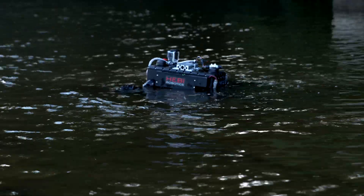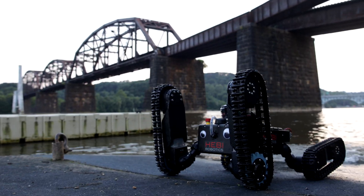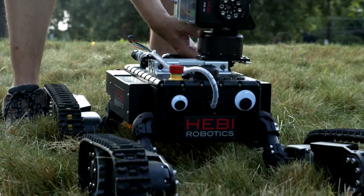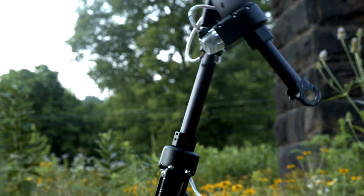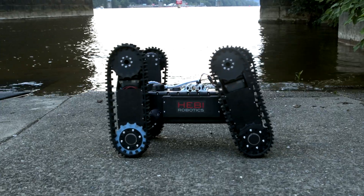Treadi also handles large payloads and, like all Heavy Robotics kits, Treadi is configurable. Add a heavy arm, cameras, and LiDAR technology to create a customized Treadi of your own.